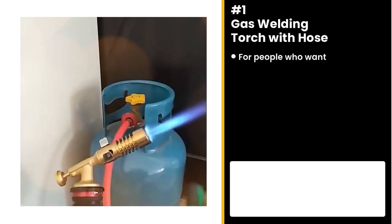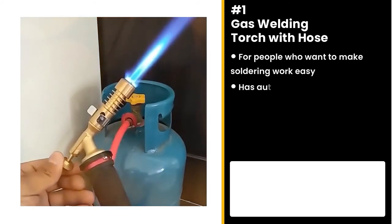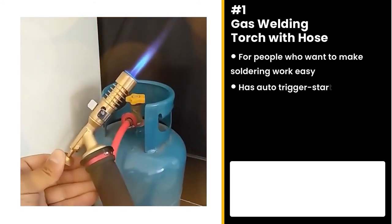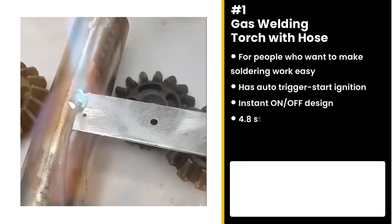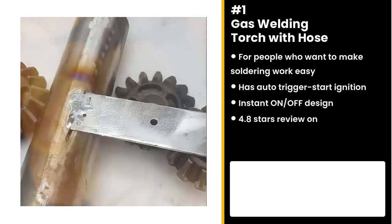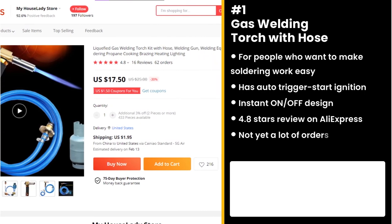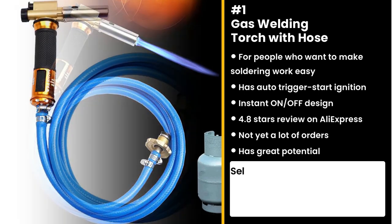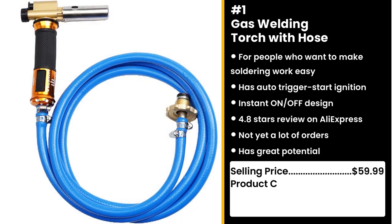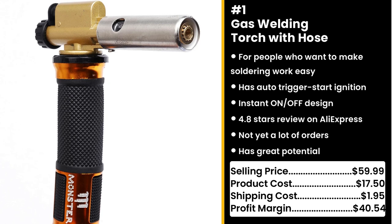Finally, this product is perfect for people who want to make soldering work easy: the gas welding torch with hose. The auto-trigger start ignition makes it super easy to ignite and extinguish the flame. The instant on-off design is engineered for maximum convenience. It has 4.8 stars on AliExpress and not yet a lot of orders, so you can take advantage of this. I don't know much about welding, but the product seems dope. You could sell this for $59.99 while the product costs only $17.50. Shipping cost is $1.95, so you're looking at an excellent profit margin of $40.54.